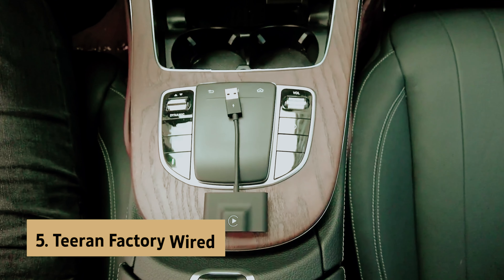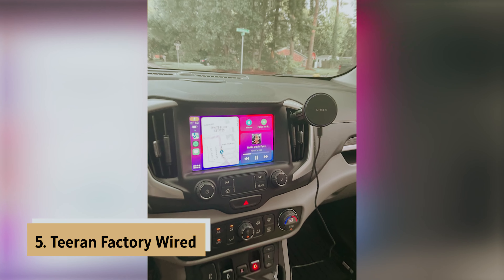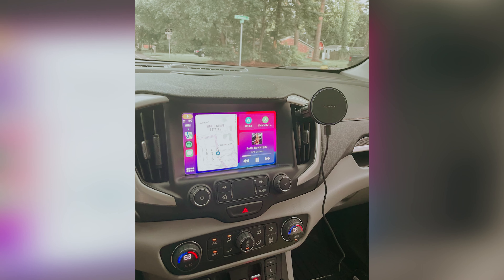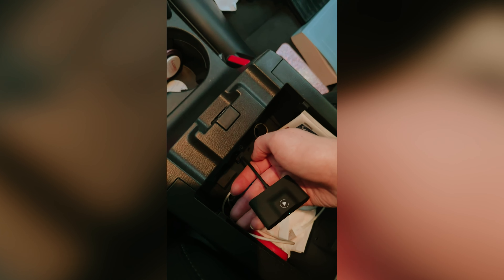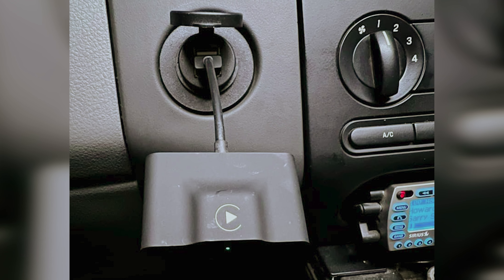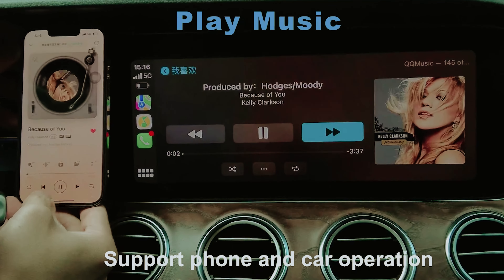At number 5 on our list is the Tyran Factory Wired, our pick for best budget wireless Apple CarPlay adapter. Ready to ditch the tangled cords in your car? The Tyran Wireless CarPlay adapter makes it happen effortlessly. This nifty gadget allows you to convert your wired CarPlay to wireless, so you can enjoy seamless access to navigation, music, Siri, and calls without the hassle of plugging in cables each time you hop in your vehicle.